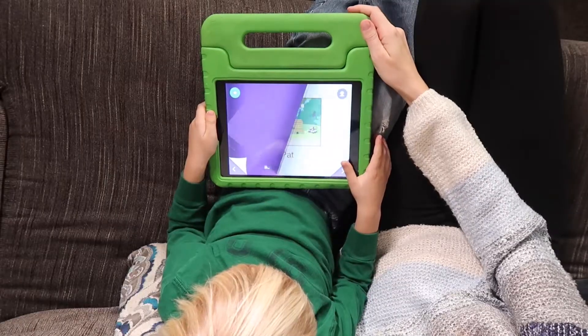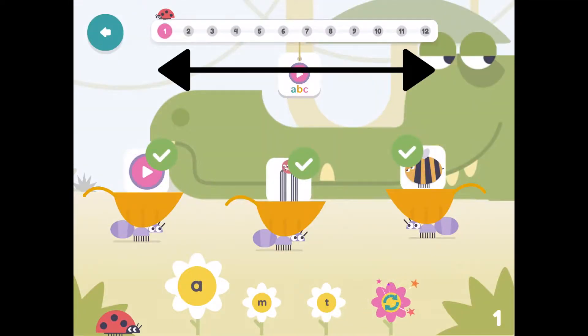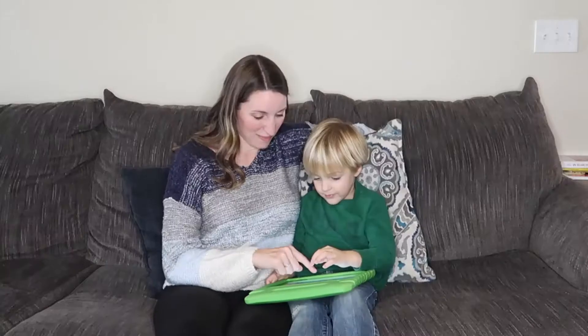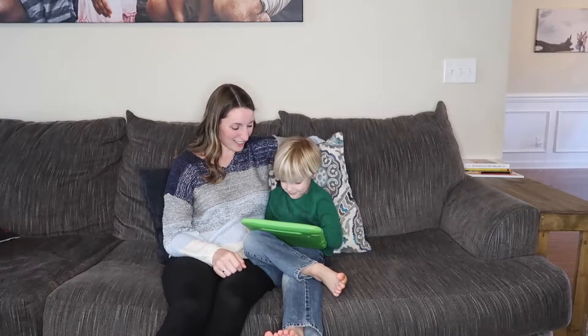And the app just makes it way easier on us parents. It's such a fun app — it has songs, stories, games for them to play, all wrapped into one app. There are 12 units with three to four lessons in each, totaling 45 lessons. So this is something you can introduce at a leisurely pace, getting your child's feet wet in the world of letters and reading.